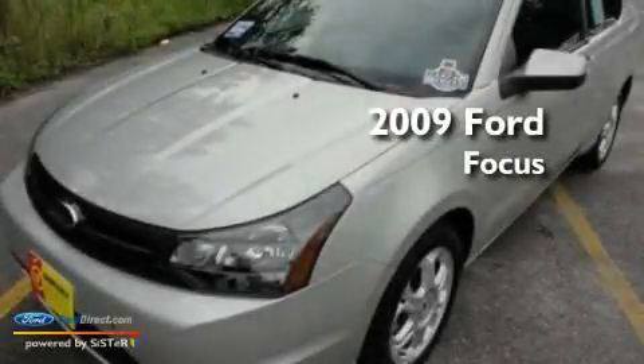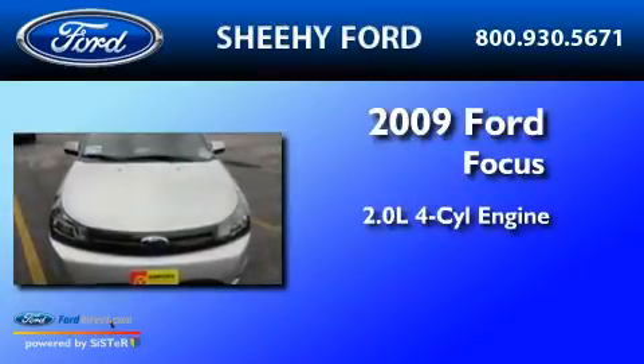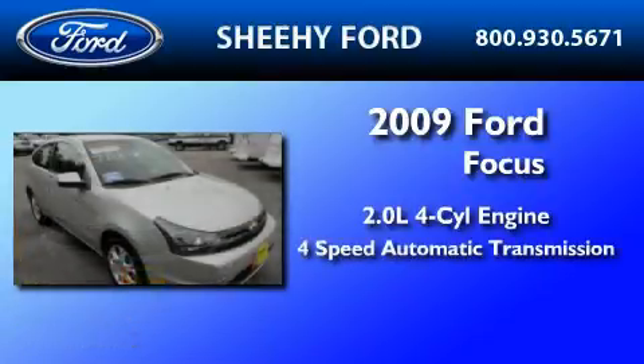This is a 2009 Ford Focus. It features a 2.0-liter four-cylinder engine, a four-speed automatic transmission, and all-new tires.